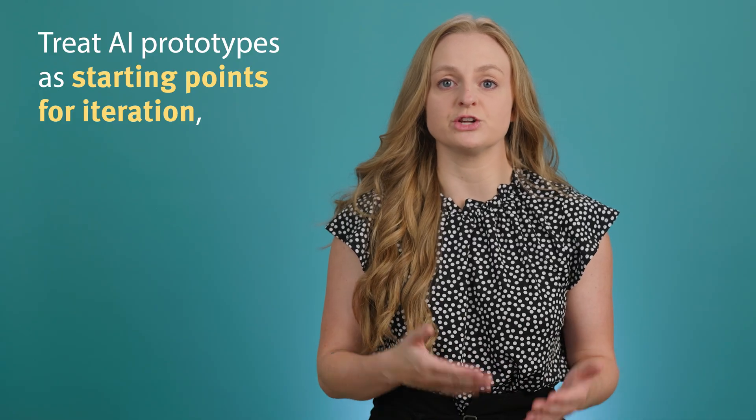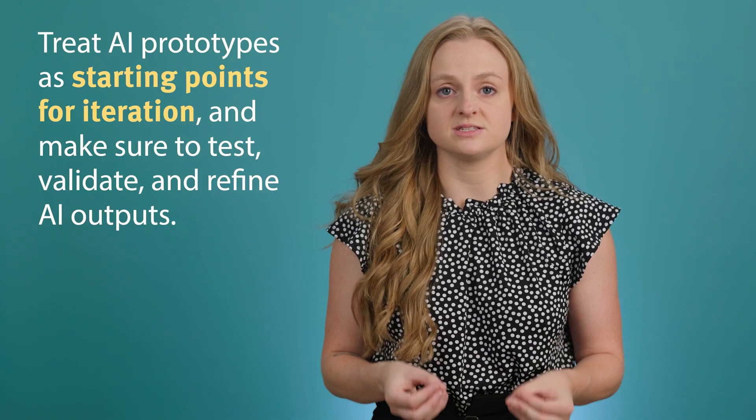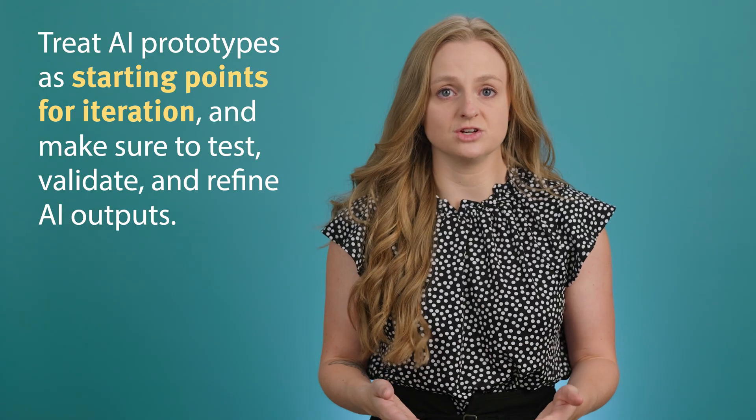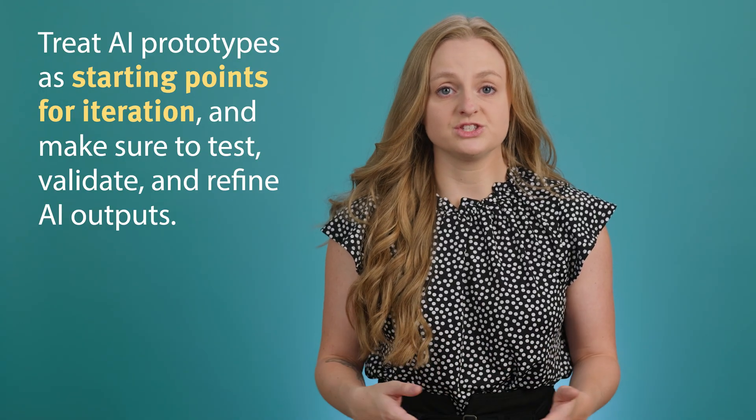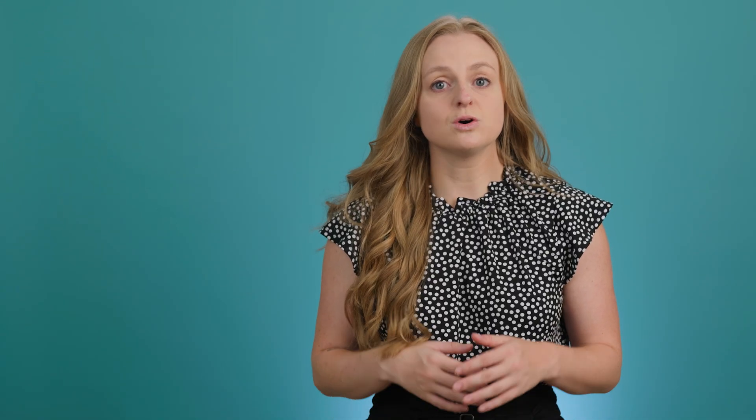If you choose to use AI-assisted prototyping, remember to approach it strategically. Prototypes, AI-generated or not, are never your final product, even when these tools make them seem polished. Treat AI prototypes as starting points for iteration, and make sure to test, validate, and refine AI outputs. Most importantly, maintain your design process fundamentals. AI tools should enhance your ability to test, learn, and iterate — not replace the critical thinking and user validation that define good UX practice. The goal isn't to prototype faster; it's to learn faster and design better experiences for your users.